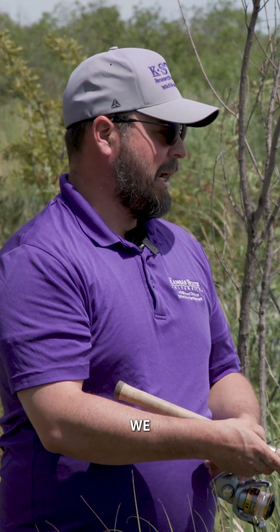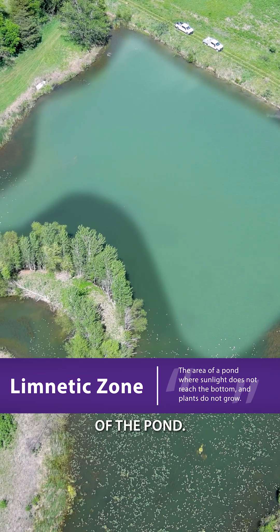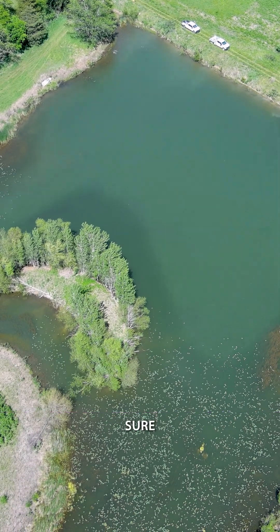What we want to make sure we have is a balance between the littoral zone, the shallow habitat, and the limnetic zone, which is the deeper habitat where sunlight can't hit the bottom of the pond. If we balance those two, we can make sure we have the proper amount of vegetation in our pond.